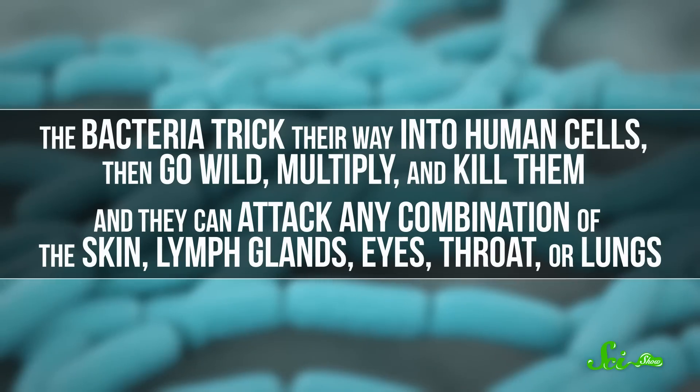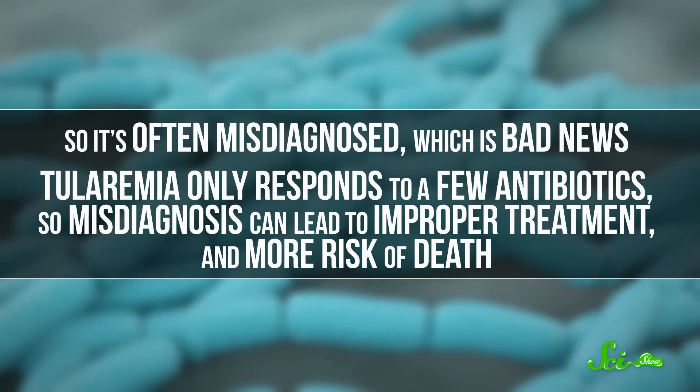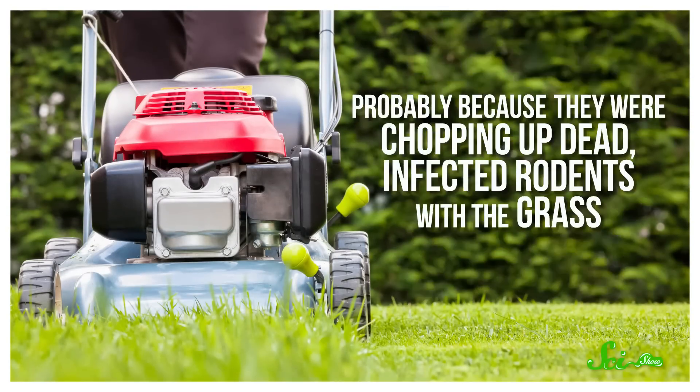The bacteria trick their way into human cells, then go wild, multiply, and kill them. They can attack any combination of skin, lymph glands, eyes, throat, or lungs, so it's often misdiagnosed, which is bad news. Tularemia only responds to a few antibiotics, so misdiagnosis can lead to improper treatment and more risk of death — mortality rates are between 2 to 24 percent. F. tularensis bacteria can be transmitted by ticks and deer flies, but Americans have also caught Tularemia from pet cats and hamsters. In an outbreak in Martha's Vineyard in 2000, mowing the lawn was even linked to the disease, probably because they were chopping up dead infected rodents with the grass. Even though there's a vaccine for Tularemia, it's only partially effective for now — researchers are still working on it.